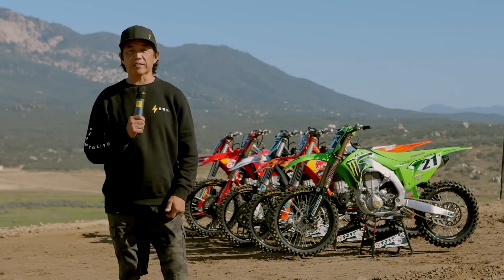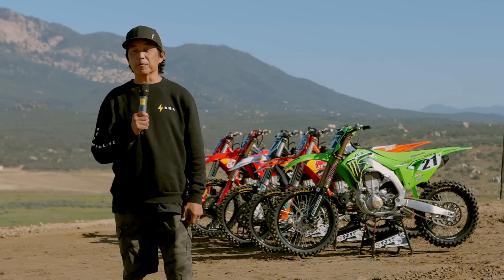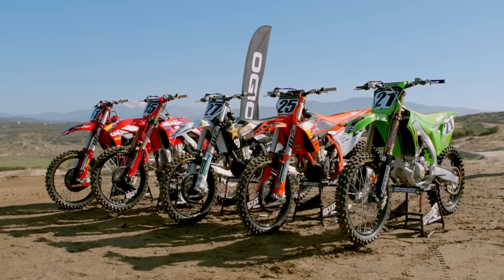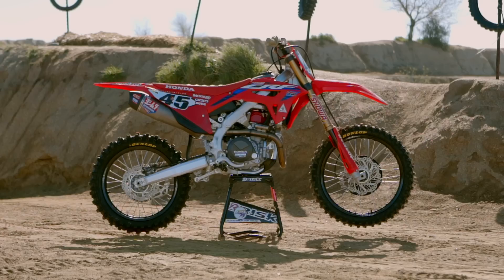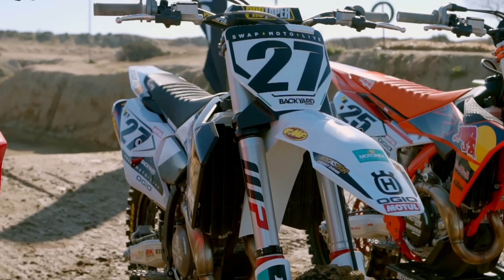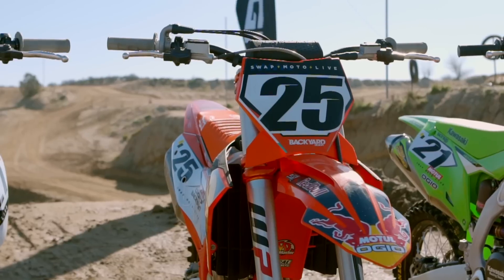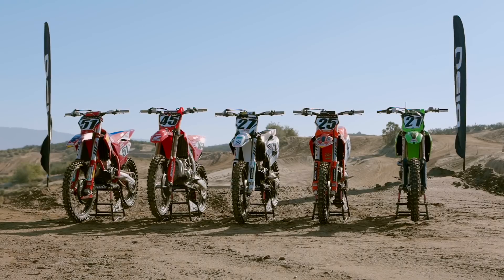Hey everyone, welcome to the beautiful Cahuilla Creek Motocross Park in Anza, California. I'm Don Mietta, Swapmoto Live, and we're here today for our 2023 Special Edition Shootout. Behind me you see the Gas Gas MC450 Factory Edition, Honda CRF450R Works Edition, Husqvarna FC450 Rockstar Energy Edition, Kawasaki KX450SR, and the KTM 450SXF Factory Edition.